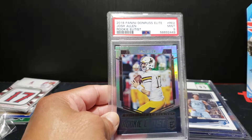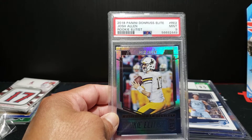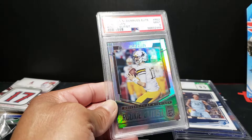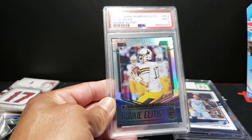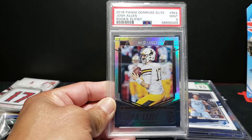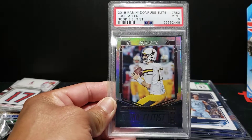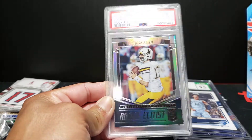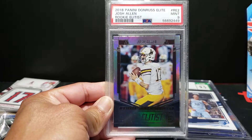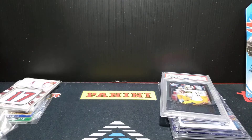Next up, Donruss Elite - this is a 9, Josh Allen 2018. It's kind of the budget rookie, or one of the less expensive rookies you can buy from Josh Allen. It's a college uniform card, so those typically go for a little less than NFL uni cards, but still a very, very nice card. I think he's actually a bit undergraded here given that it's a rookie Elite, all foil - just a beautiful looking card. So Josh Allen on that one.